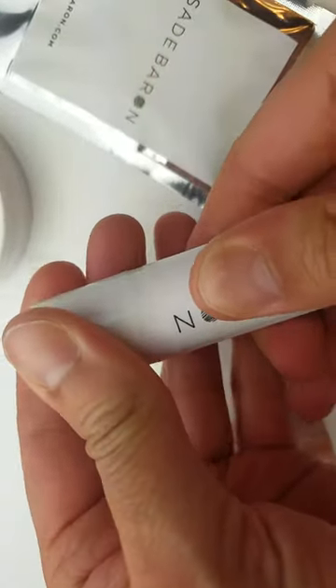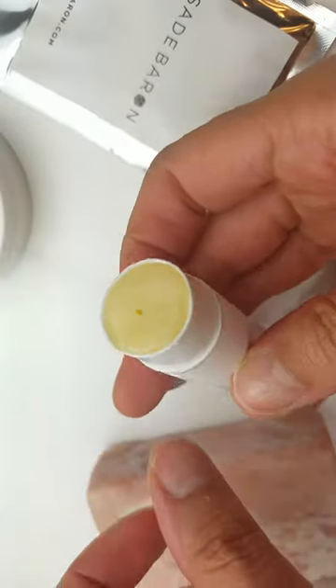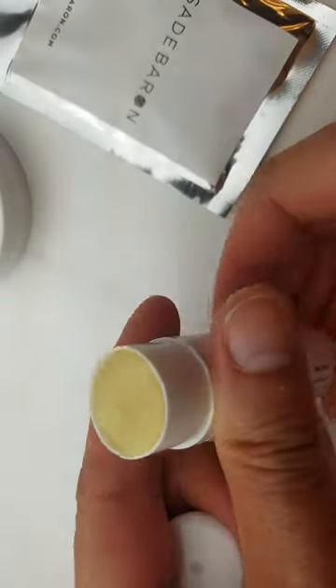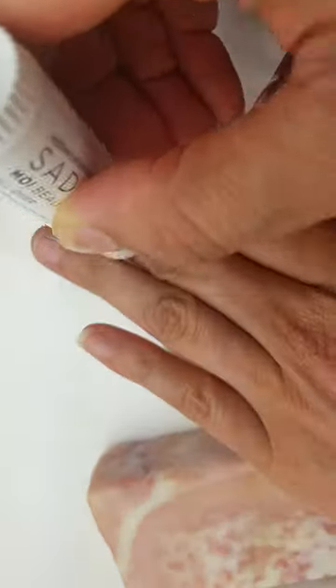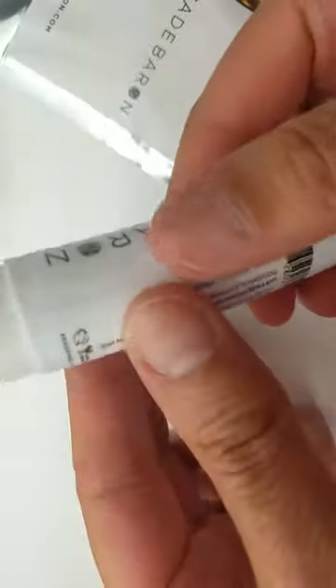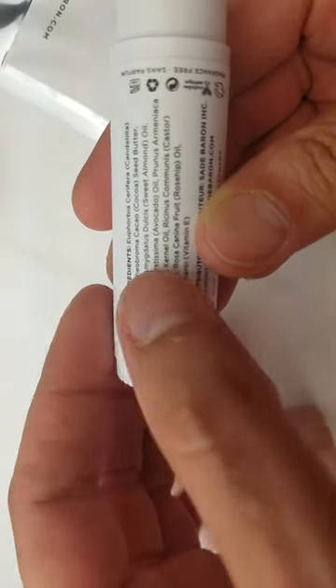And now we have the Moi beauty balm. I can use it all over head to toe — I love how it's a thick balm that I can use on my lips, on my cuticles. It's nice and soft, and it has some amazing ingredients. Made in Toronto!